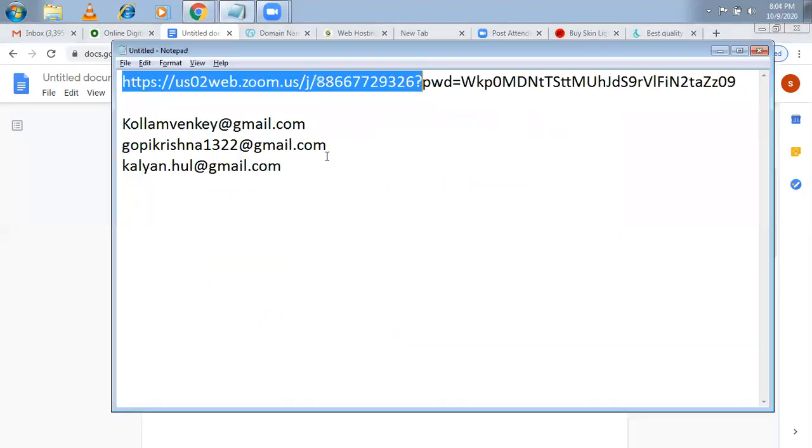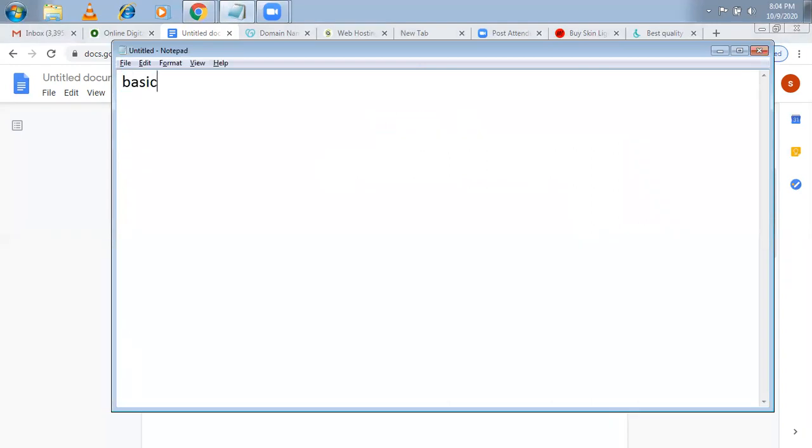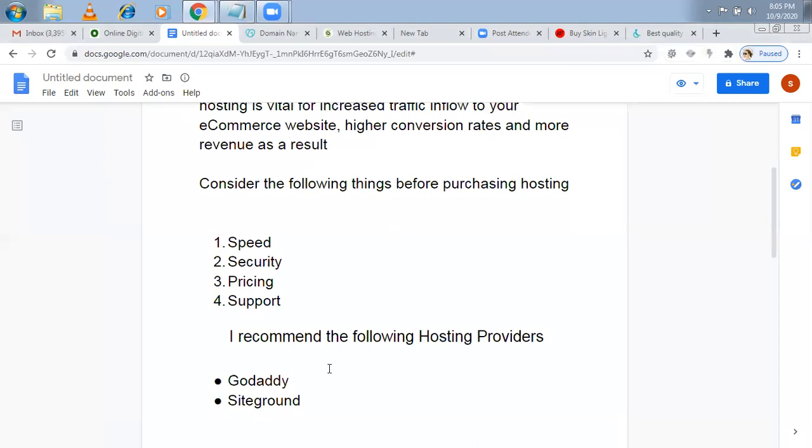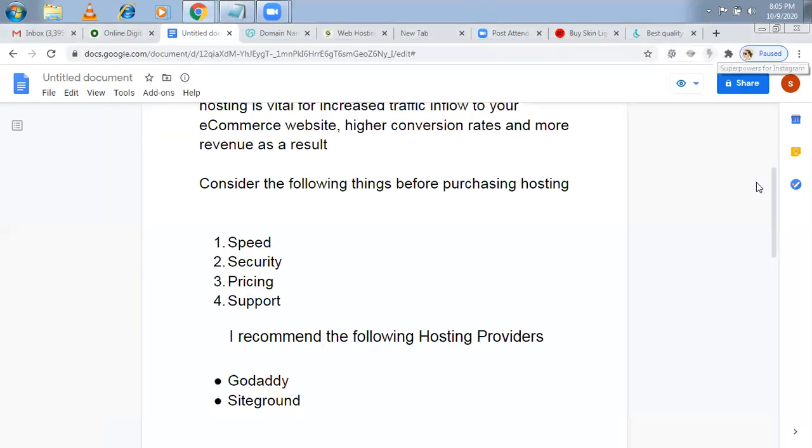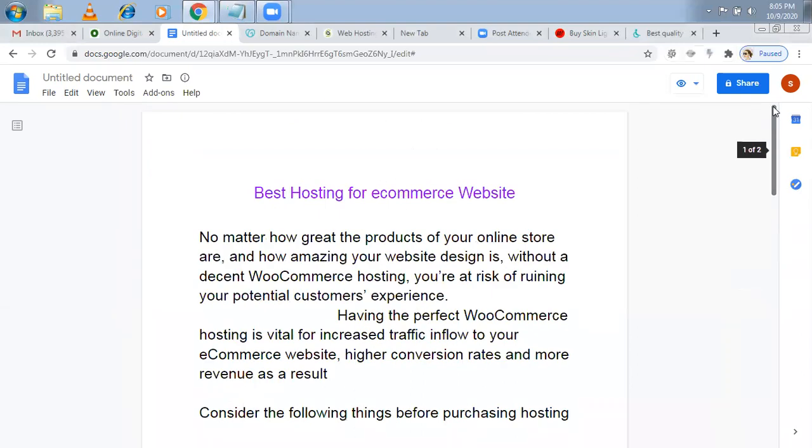Whether you go for GoDaddy or SiteGround, what kind of plan you choose is very important. Basic, deluxe, and ultimate plans will be there. If you go for a basic plan with any hosting — GoDaddy, SiteGround, Hostinger, Hostgator — you have to compromise on things. You're going for an e-commerce website to earn more money, so don't compromise on price. Don't look for cheap or free hosting — free hosting lets you upload only 10 products. You should spend more money. GoDaddy is a bit expensive but they have dedicated support.